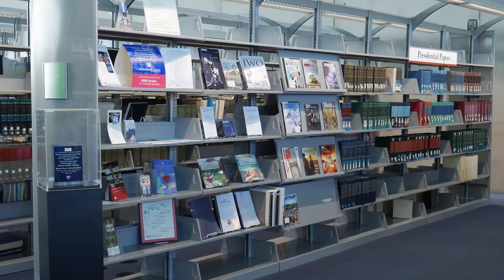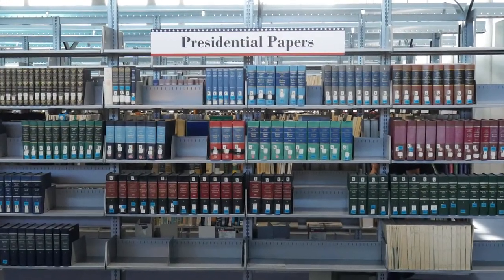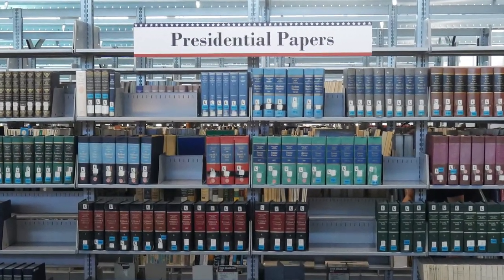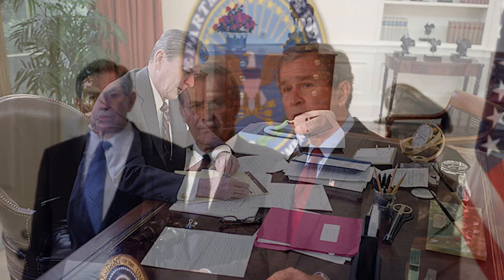In the front section of the Government Documents area you'll find the Presidential Papers collection. What are Presidential Papers? They are documents that include writings, addresses, and remarks of the Presidents of the United States.